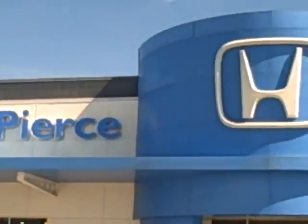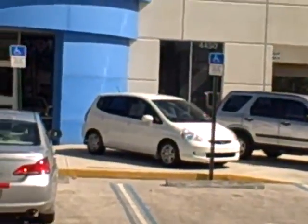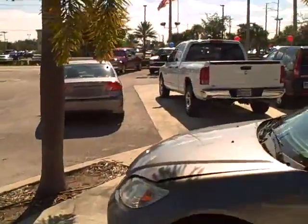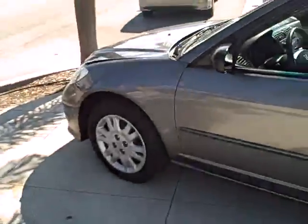Hi and thank you for stopping in to buy a vehicle at Coggin Honda Fort Pierce, located at 4450 South US Highway 1. It's in Fort Pierce, which is about an hour south of Palm Beach and about an hour and a half south of the Orlando buying market.